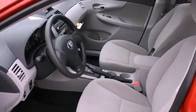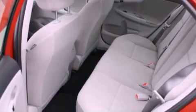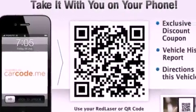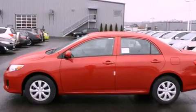Features include a folding rear seat, cruise control, full power accessories, a CD player, fog lamps, a traction control system, an anti-lock braking system, a rear window defroster, and alloy wheels.